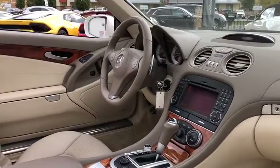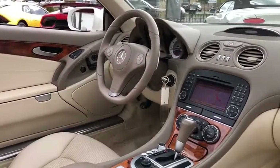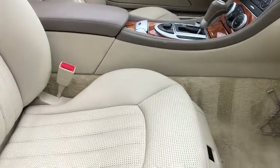Leather-wrapped steering wheel, Bluetooth, power steering, four-wheel disc brakes, cruise control, floor mats, keyless start, aluminum wheels, auto-dimming rear-view mirror, premium sound system, universal garage door opener.